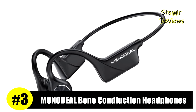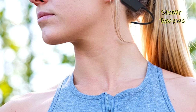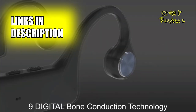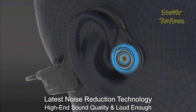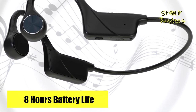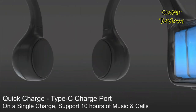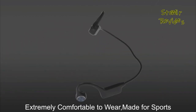Monodeal has rightfully earned its well-deserved third position on our prestigious list, offering exceptional value. These bone conduction headphones from Monodeal employ advanced technology to deliver top-notch sound transmission over the cheekbones, ensuring virtually noise-free audio while maintaining maximum fidelity. The wireless Bluetooth feature of the open-ear headphones allows you to stay aware of your surroundings while enjoying music, creating a 3D surround music experience that retains audio quality. With an updated Bluetooth 5.3 chip, the connection is fast and stable.